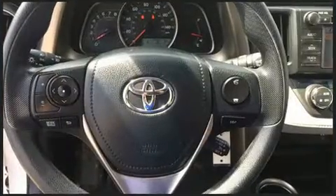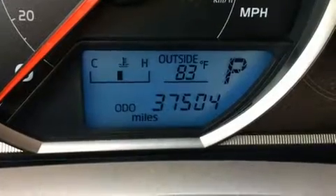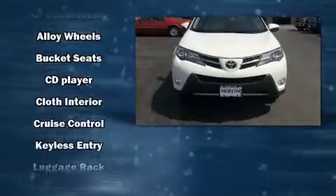Toyota ensures the safety and security of its passengers with equipment such as head curtain airbags, traction control, brake assist, ignition disabling, and four-wheel disc brakes with ABS.